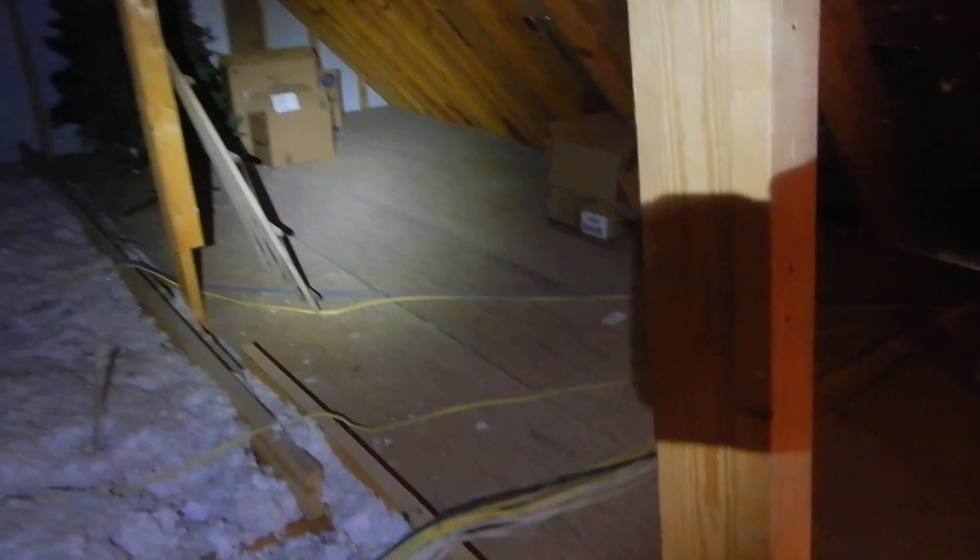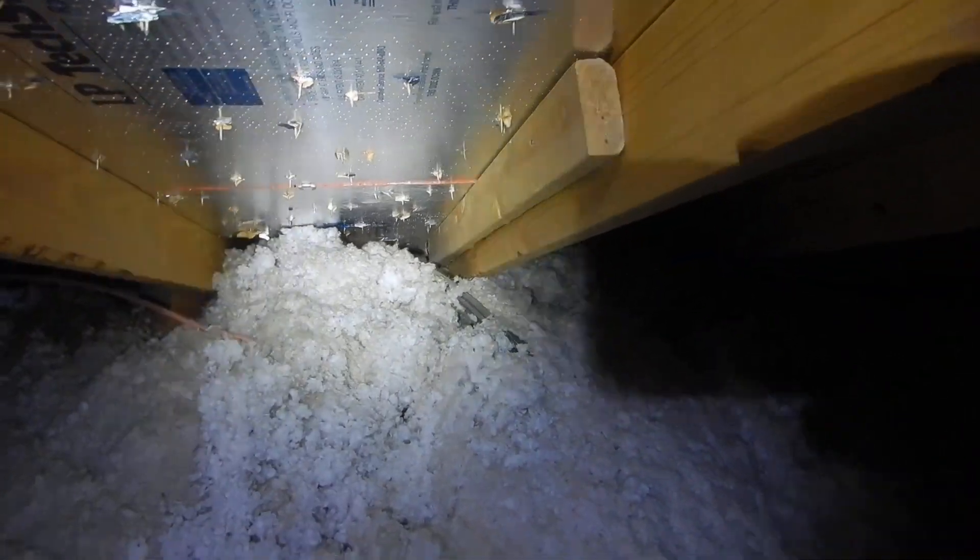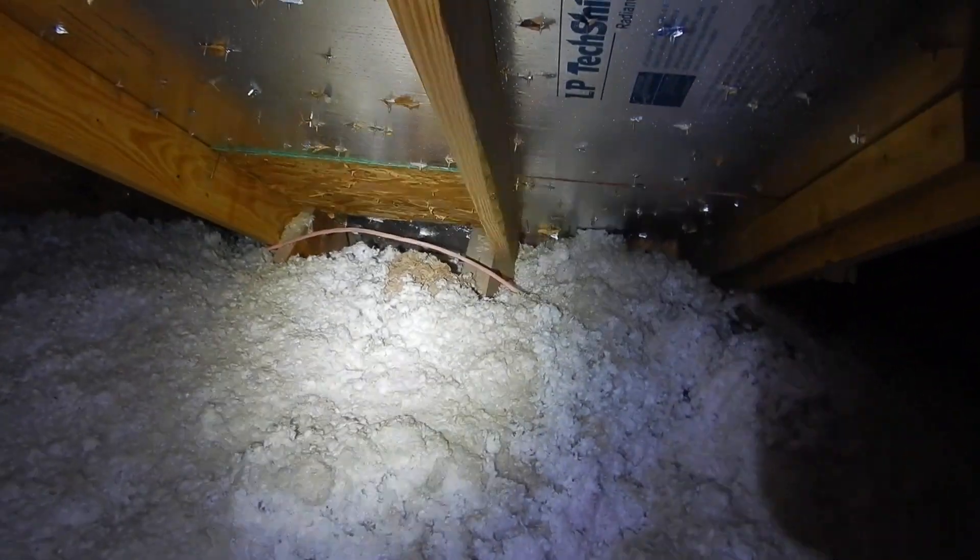We have continuous soffit vents. It's nice that they insulated the garage — they didn't have to, but it's nice that they did. However, we do not have soffit vent baffles. With continuous soffit vents and no baffles, there's nothing to keep the insulation from falling down into those openings. The baffles are like a corrugated panel that diverts air up and out through the roof.